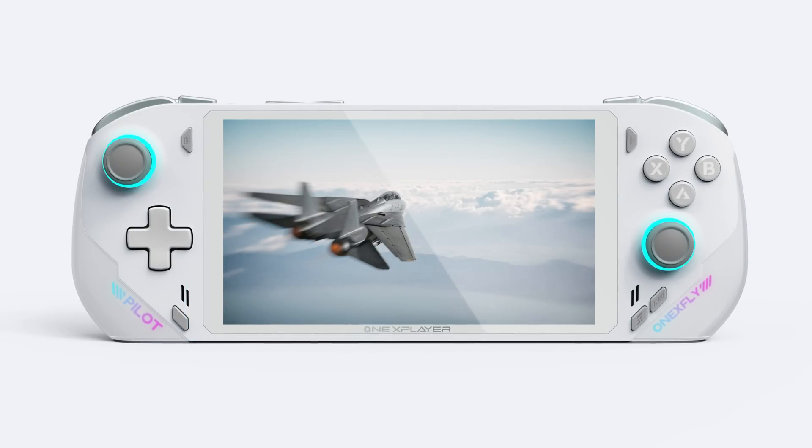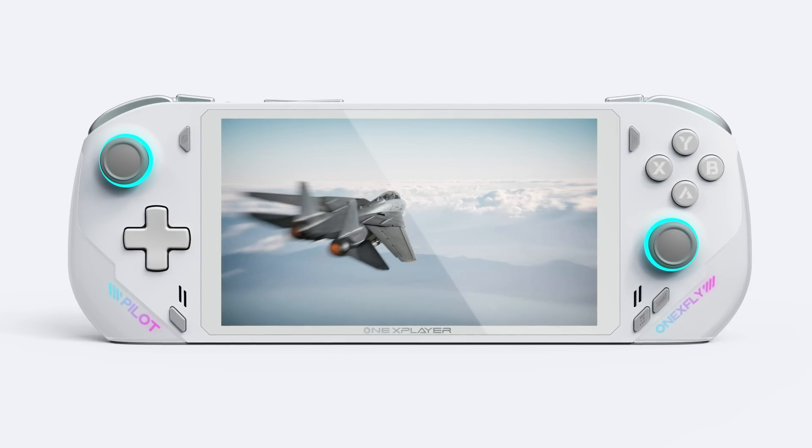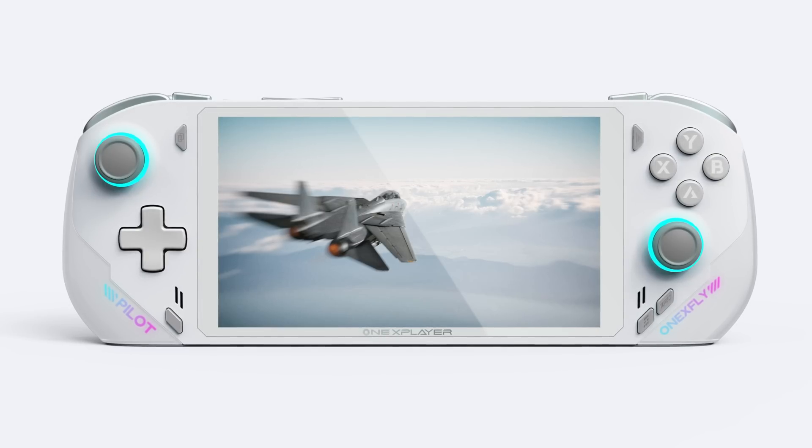Anyway, that's all we've got thus far. This company is teasing beta testing right now, so they probably have working prototypes, or are about to. This company had one of the first 6800U prototypes in the market, so I wouldn't put it past them to have reached this milestone before other companies. Let me know your thoughts down below on the One X Fly. Happy gaming, everyone. Taki out.